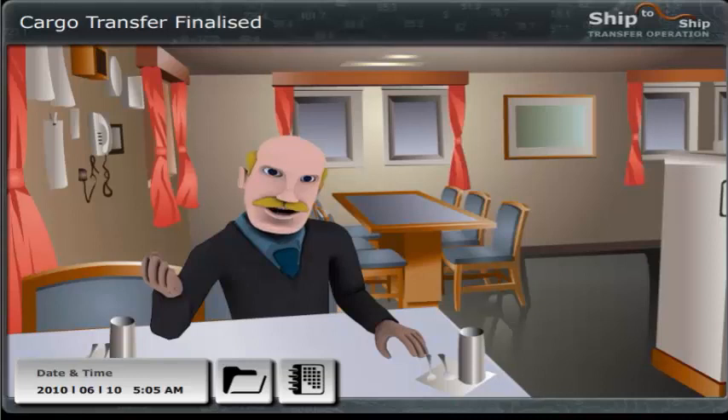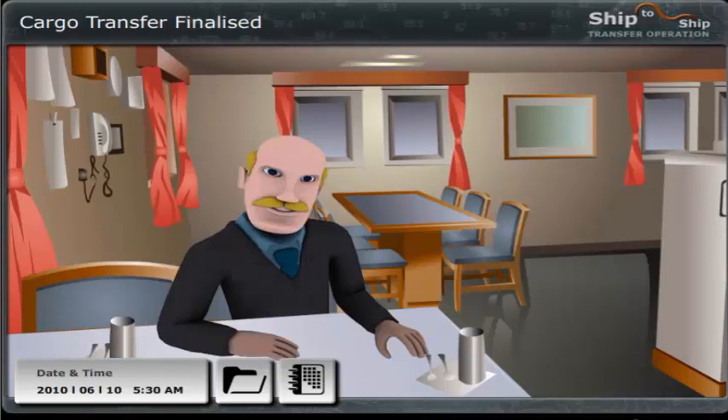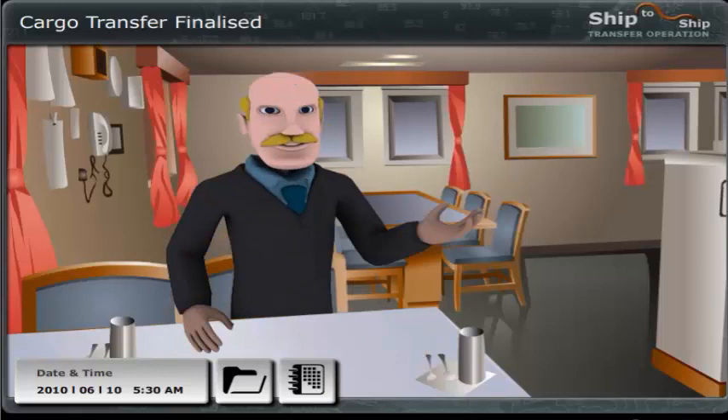So, now let's discuss the unmooring principles. Can you tell me which of the mooring lines you think we should let go of first? The time is almost 5.30 a.m. now, so let's go to the bridge and meet with the Master and the Duty Navigational Officer.